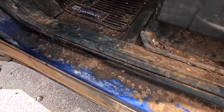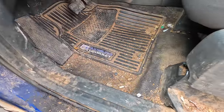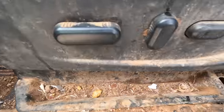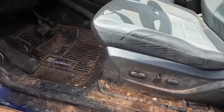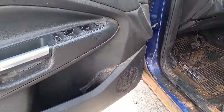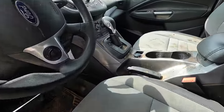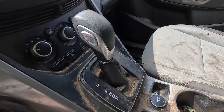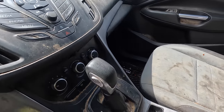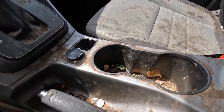How does someone do this? Oh my goodness. This is insane. Who could even stand to sit in something like this, let alone spend any real time in it or drive it?